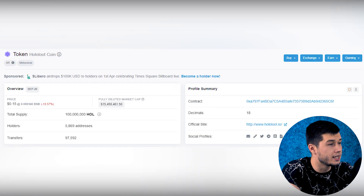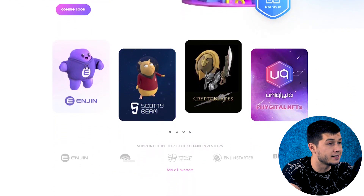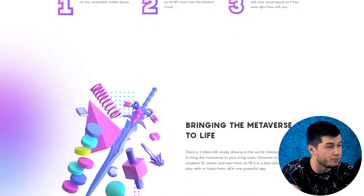I'm sure that the project has inexhaustible potential. Behind it is a team of professionals who will certainly lead it to success. As we can see, the project already has almost 6,000 holders. There are 1 billion AR-ready devices in the world, and HoloLoot leverages this to bring the metaverse to your living room.